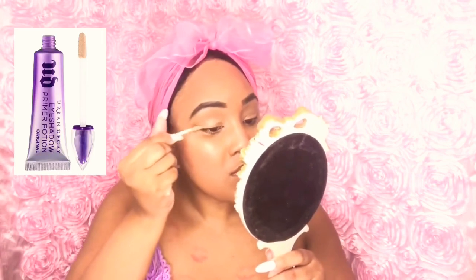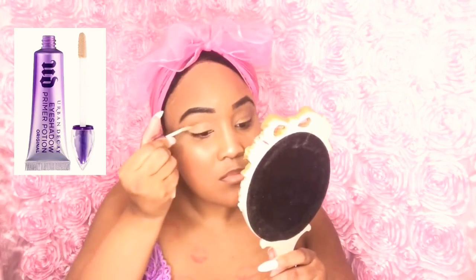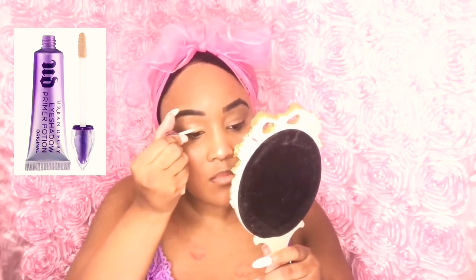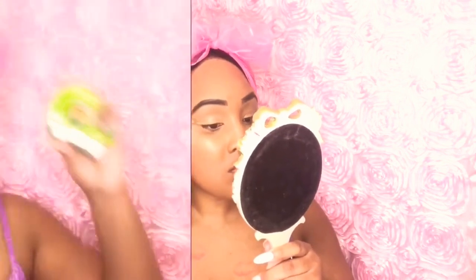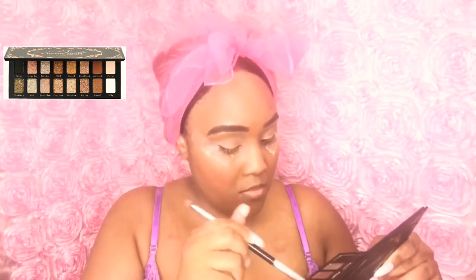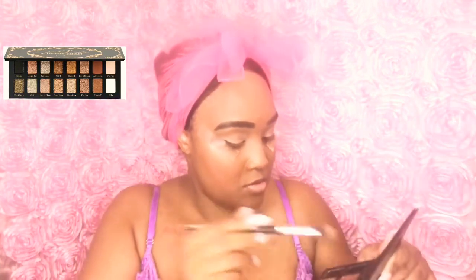Now I'm taking my Urban Decay eyeshadow primer and putting this all on my lids — I love this primer so much, I highly recommend it. Now I'm putting tape on the ends of my lids, and I'm taking my Bankroll palette by Amber Scroll from Hush. I love this palette and I'm taking the shade 'Prenup' and putting that all on my lids.